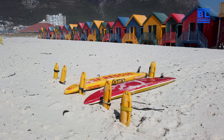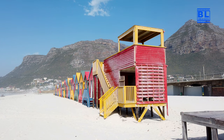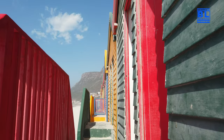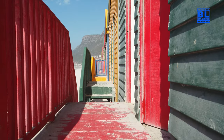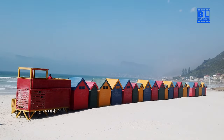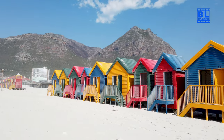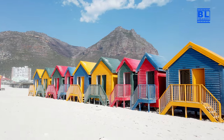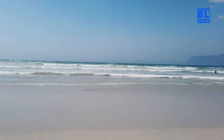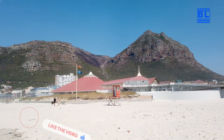Take a look at these iconic, colourful beachfront huts. They're not just picturesque — they're a symbol of Musenberg's rich history. Originally built in the 1900s, these huts were used by Victorian-era bathers. Today, they add a touch of charm to the beach and are a popular backdrop for photos.